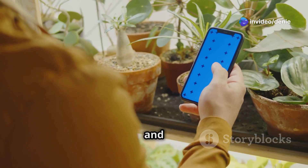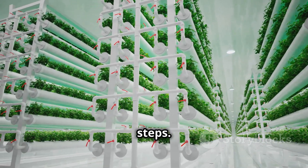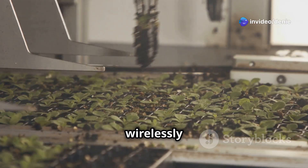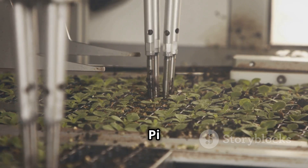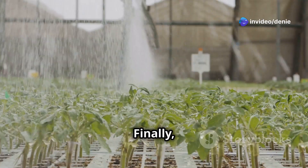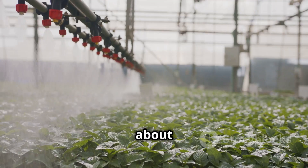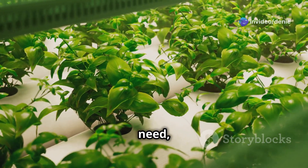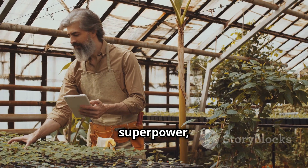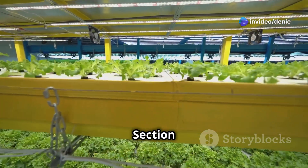Picture this: you wake up, grab your phone, and check on your hydroponic garden from bed. With IoT you can monitor your plants remotely no matter where you are. The magic happens in four steps: first, sensors collect data on temperature, humidity, pH, and nutrient levels. That data is sent wirelessly to a central hub — like a Raspberry Pi or cloud-based system. The system analyzes the data, then sends commands to automated components like water pumps and nutrient dispensers to make adjustments. You can track everything from your smartphone or computer.